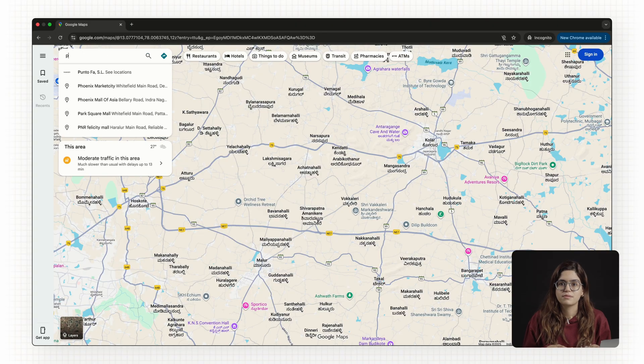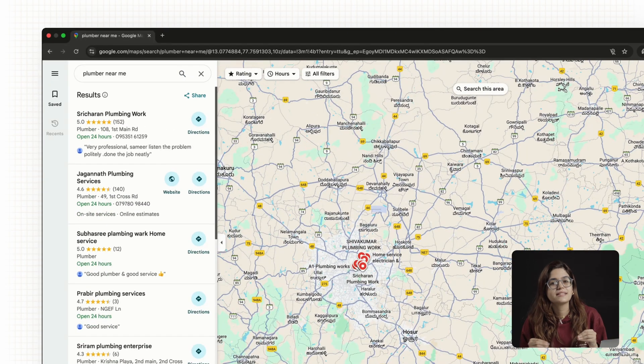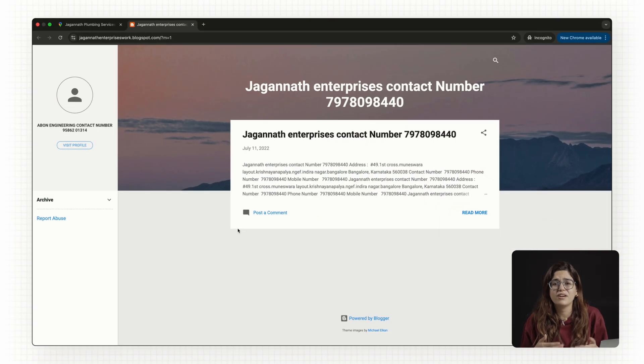The truth is, most local businesses already know their current website isn't great, and some don't even have one. That is your opening. Start with Google Maps — type in 'plumber near me' or 'dentist near me' and you'll instantly see businesses with no website or a site that looks like it's stuck in 2010. Those are your targets.